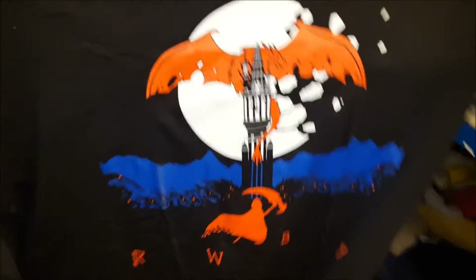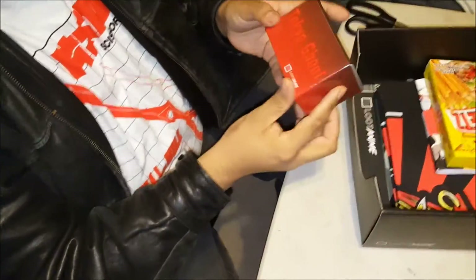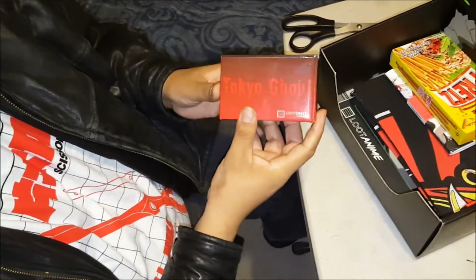First thing is the shirt. Let's see — but the question is, will it fit? Yes it will! From RWBY, nice design. They could be yours at the low low price of $19.99.